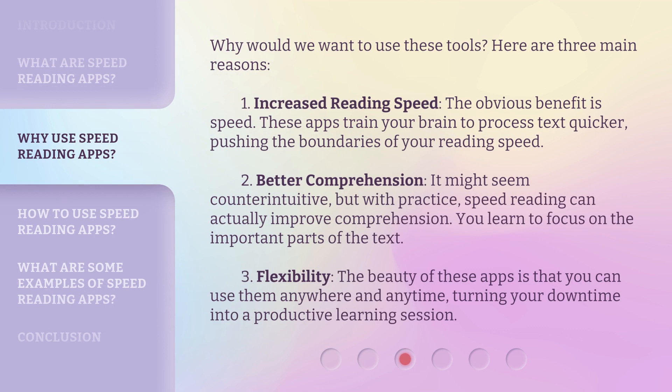Why would we want to use these tools? Here are three main reasons. First, increased reading speed — the obvious benefit is speed. These apps train your brain to process text quicker, pushing the boundaries of your reading speed. Second, better comprehension. It might seem counterintuitive, but with practice, speed reading can actually improve comprehension — you learn to focus on the important parts of the text. Third, flexibility. The beauty of these apps is that you can use them anywhere and anytime, turning your downtime into a productive learning session.